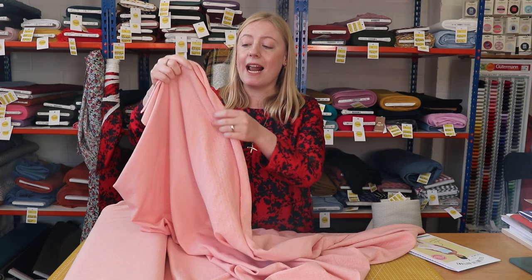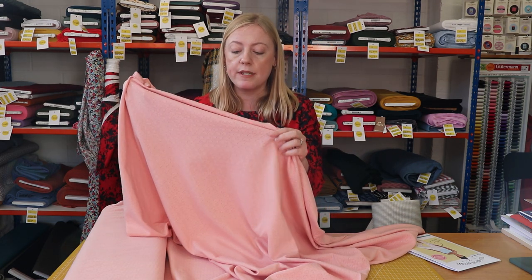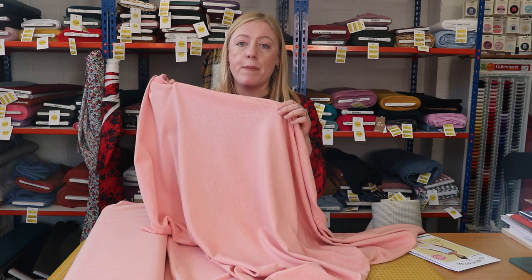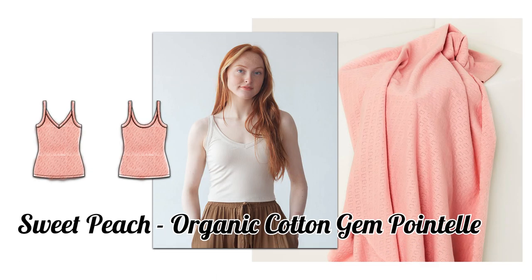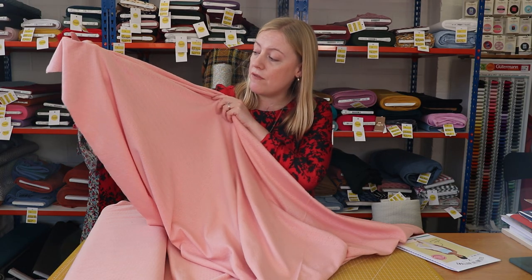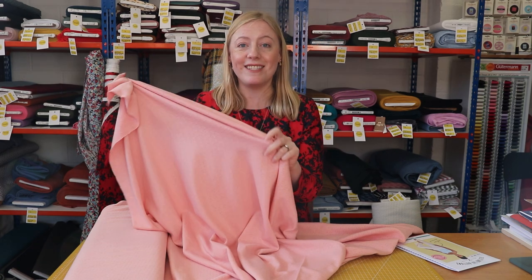It's a really classic fabric that you find in nightwear, especially for tops, and we all thought it would work really well sewn up into a Zoe tank top by True Bias. That's a PDF-only pattern so you can find it on True Bias' website. It would look really nice in this pointelle fabric and, like I said, if pink's not for you we've got it in a few different colours as well.